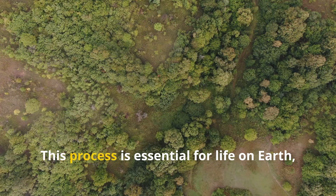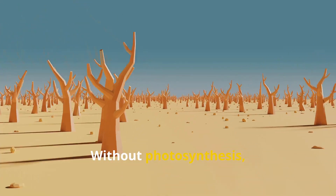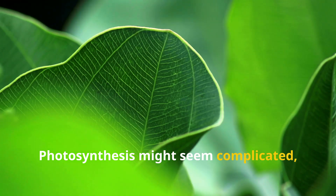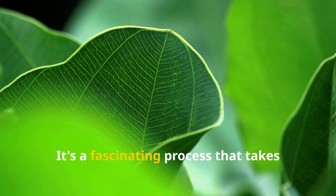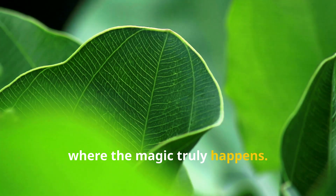This process is essential for life on Earth as we know it. Without photosynthesis, our planet would be a very different place. Photosynthesis might seem complicated, but it's quite simple at its core. It's a fascinating process that takes place in the chloroplasts of plant cells, where the magic truly happens.